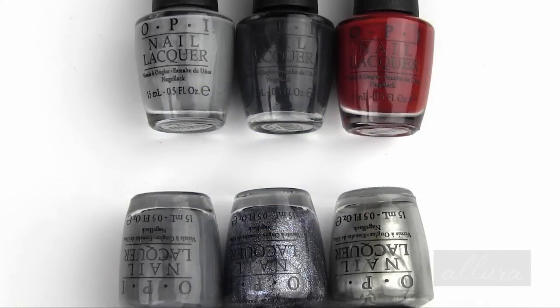Hi everyone. This is going to be a nail polish swatch video for OPI's 50 Shades of Grey collection, which is currently available for purchase at Ulta stores. Each of these nail polishes retails for $9.50 each.